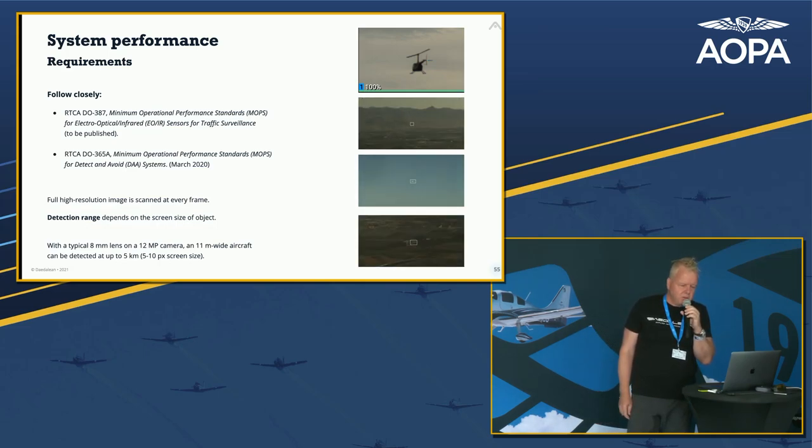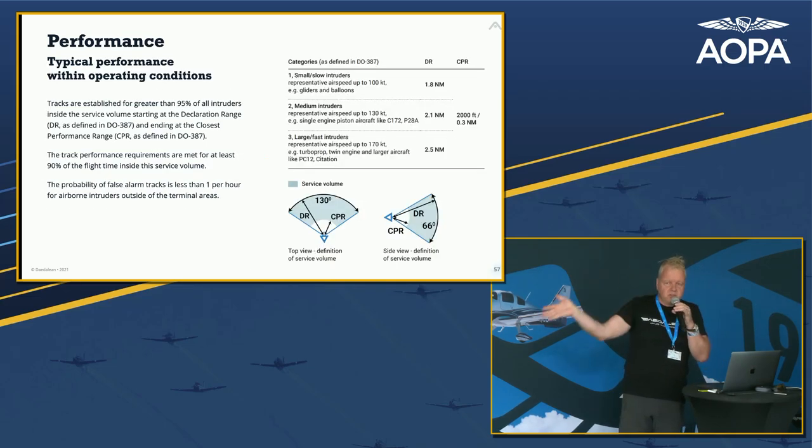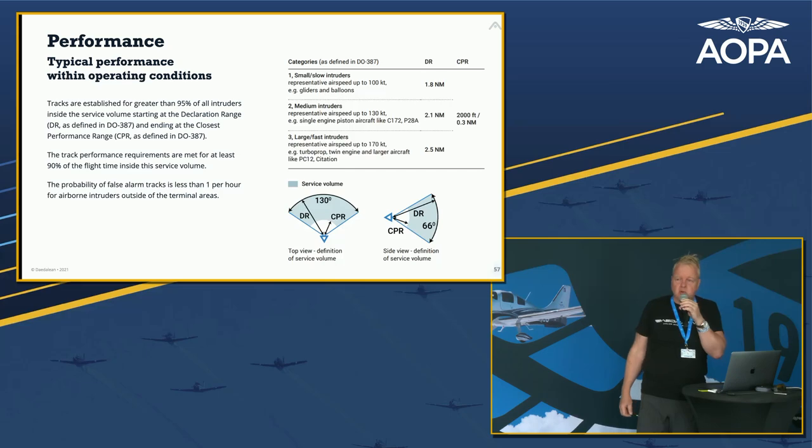There are MOPS — Minimum Operational Performance Standards — published recently that we follow, along with other relevant standards. We meet them and it works. You have a field of regard with a declaration range and closest performance range. Within that, you want to be an order of magnitude better than human eyes. Human eyes are really good — don't underestimate what a marvel of engineering the eye is — but it works best in the direction you look. Our cameras can look in every direction all the time, like a trusted co-pilot looking over your shoulder.